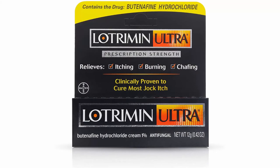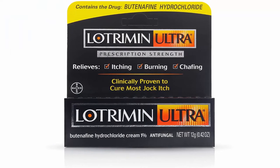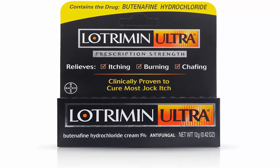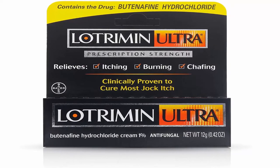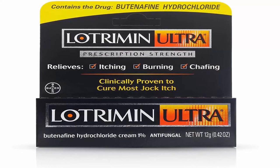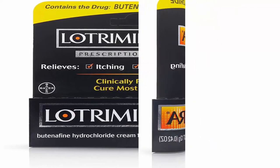Clinically proven to cure most jock itch infections. Lotrimin Ultra Antifungal Cream kills the fungus that causes Tinea Cruris, commonly known as jock itch. Lotrimin Ultra contains Butenafine Hydrochloride to help kill the fungus that causes jock itch in your groin area.